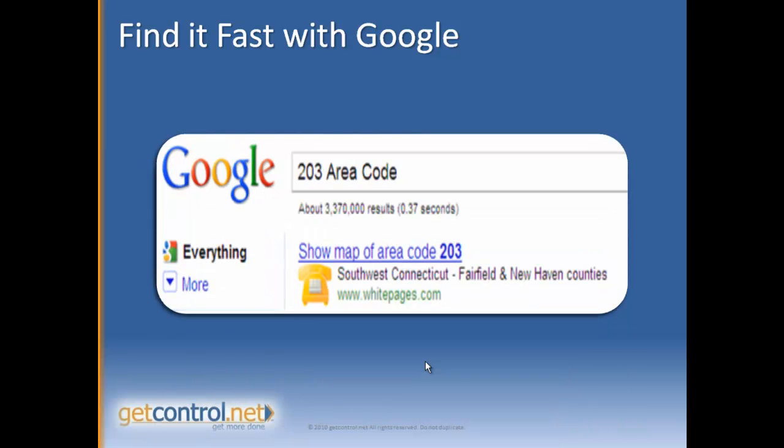And if you're looking for a phone number, or maybe someone calls you and you're not sure what that area code is from, type in that area code plus the words "area" and "code" and it will pop up and tell you — hey, that's Southwest Connecticut, that's where the people are calling from.